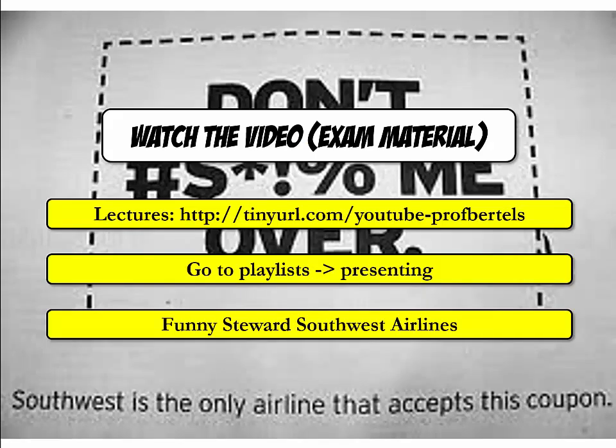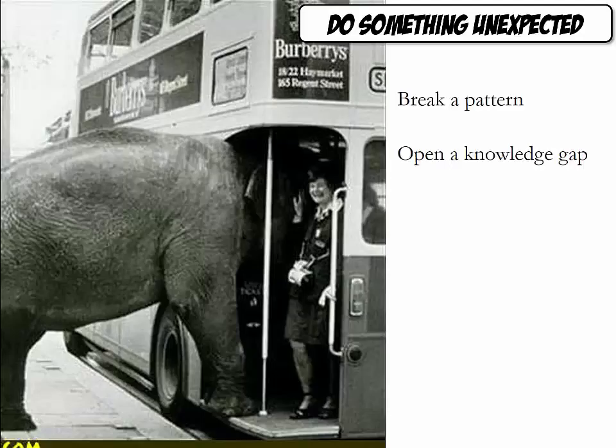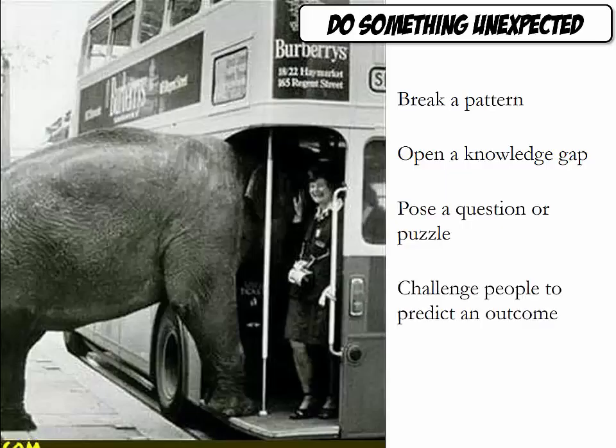For another video exemplifying how you can do something unexpected, please watch the video on the Southwest Airlines steward on the YouTube channel in the presenting playlist. Here are some things you can think about when trying to come up with something unexpected: break a pattern, open a knowledge gap, pose a question or puzzle, challenge people to predict an outcome, or use a mystery story.